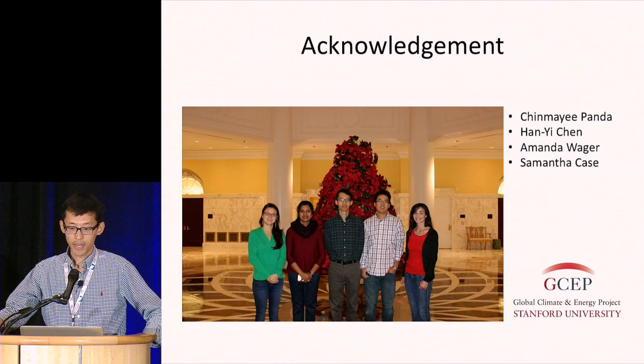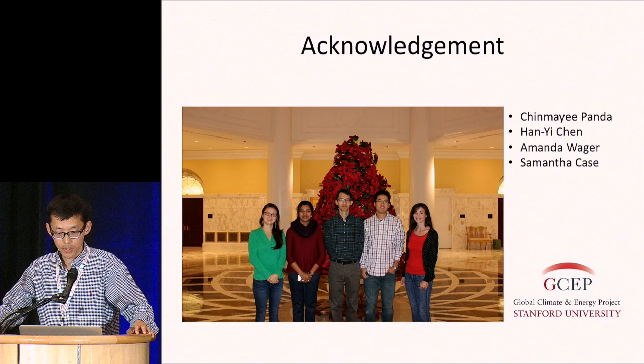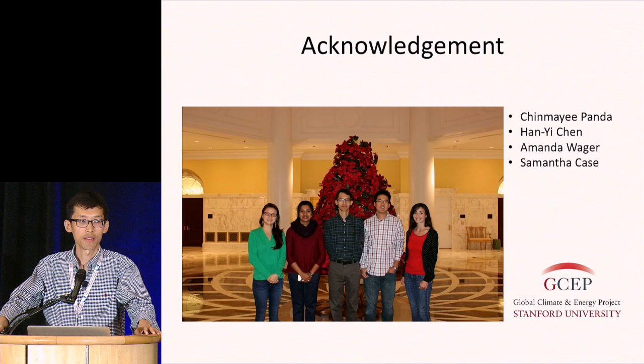Finally, I'd like to thank the people in my lab who contributed to this work, and I'd like to thank GSAP for funding. Thank you for your attention.